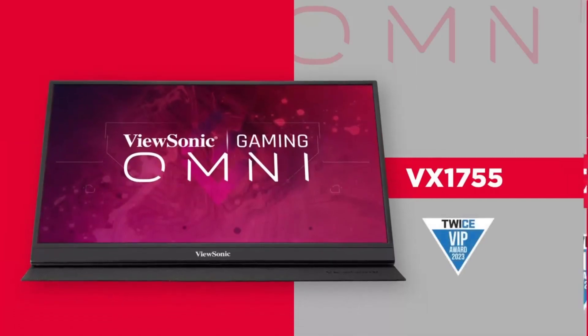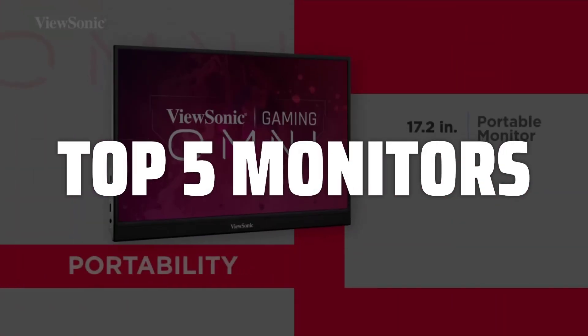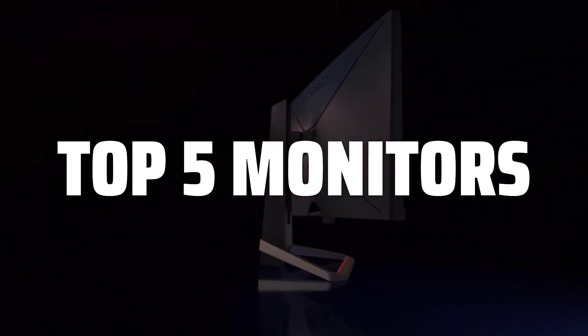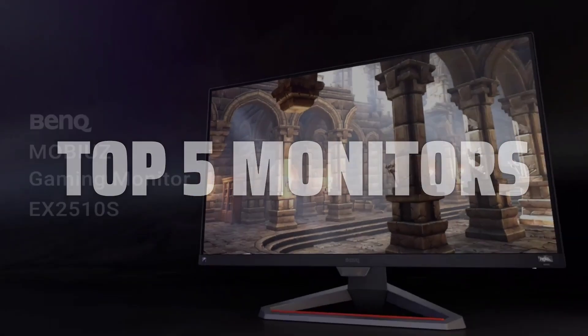To help you find the right model, we've listed the top 5 monitors and their key features, plus the things you need to consider to help you choose the best one for you. Links to all products mentioned in the video are in the description below.